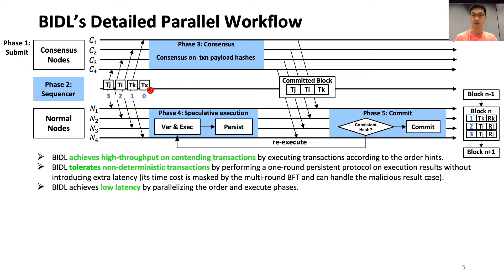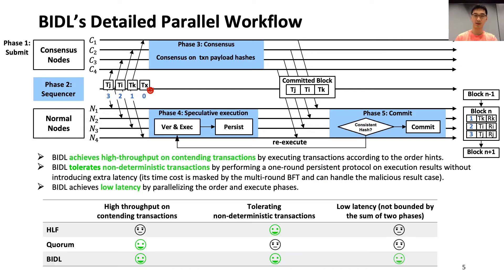This workflow can achieve high throughput because the normal nodes now have order hints to execute and commit contending transactions. We can also tolerate non-deterministic transactions, because we designed a one-round persistent protocol to compare execution results from different normal nodes and guarantee consistency. We carefully designed this protocol so its time cost is masked by the three-round BFT consensus protocol running in parallel. This protocol can also prevent malicious nodes from tampering with the execution results. In sum, BIDL can achieve all three checkmarks.